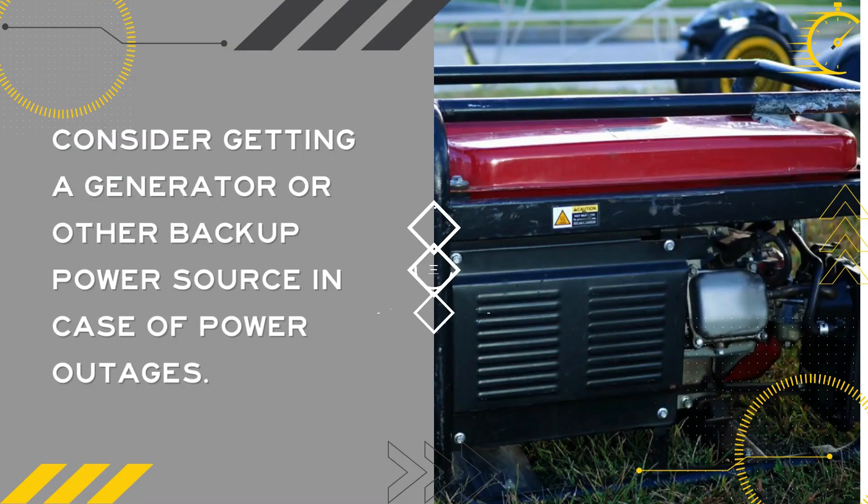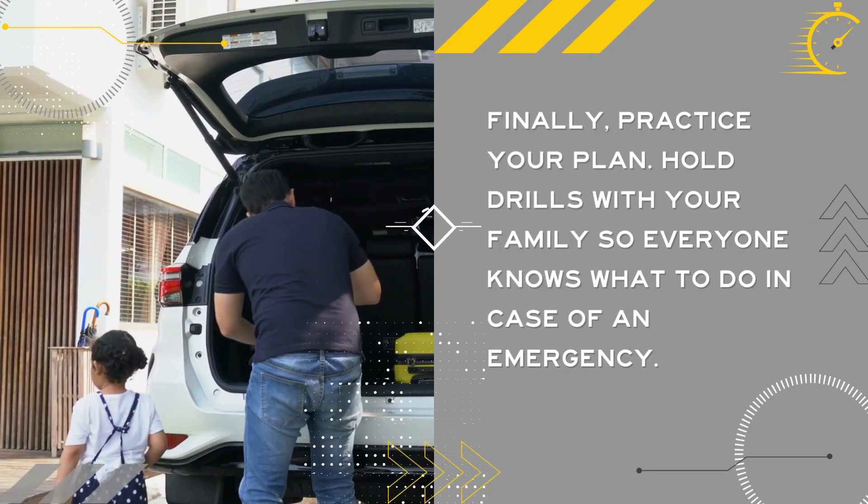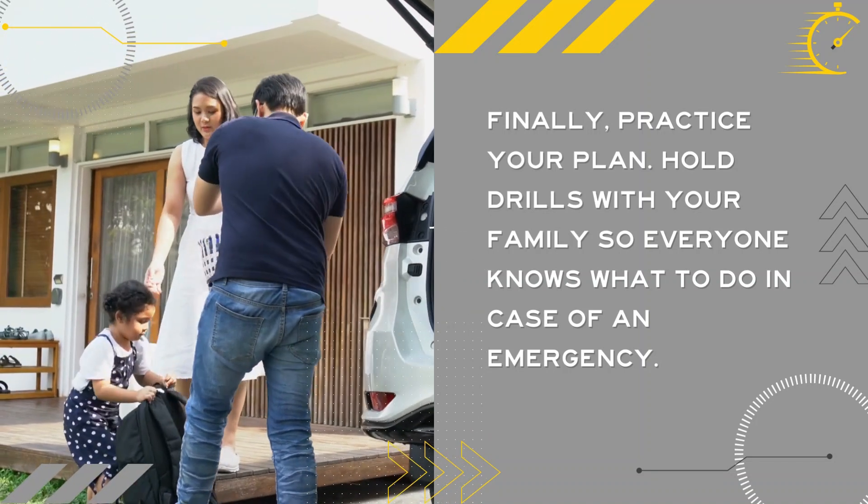Consider getting a generator or other backup power source in case of power outages. Finally, practice your plan — hold drills with your family so everyone knows what to do in case of an emergency.